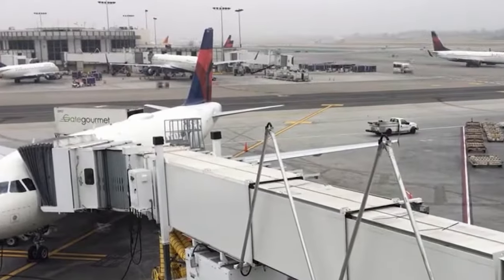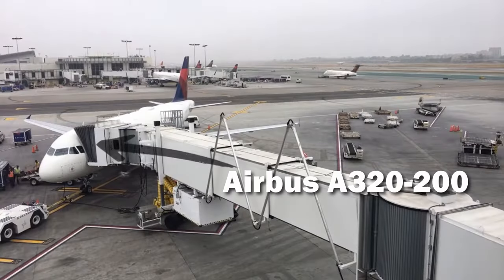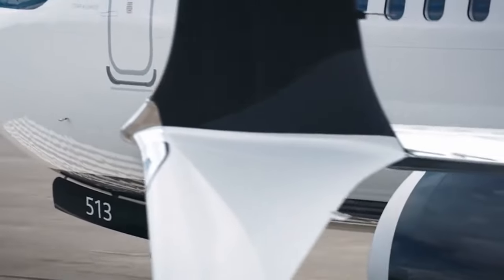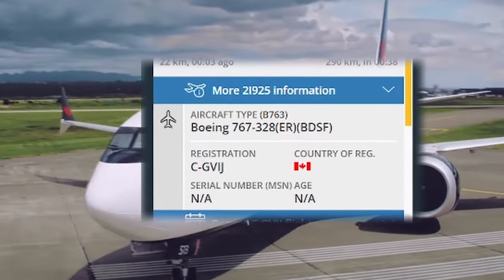Every plane in the world has its own name, and every model has its own variant code, such as the Boeing 737-800 or the Airbus A320. But if you research further, it becomes confusing. Various letters and numbers purportedly representing a plane-specific variant appear to be a chaotic mess. It seems like they don't have any effect on the plane's variant — just extra numbers.